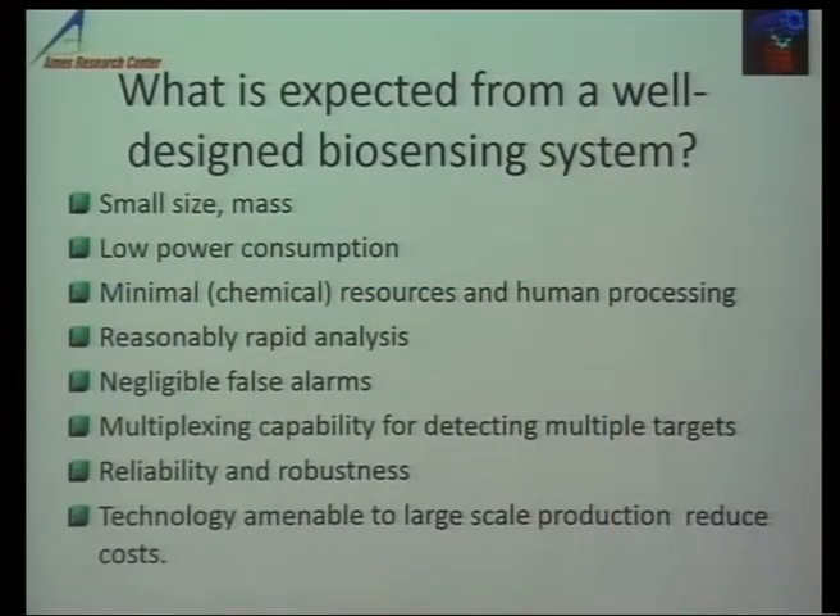What are the criteria for a very well-designed biosensing system in the marketplace? First, small size and mass and low power consumption, especially if it's going to be a portable unit and if you want to integrate it with a smartphone. Minimal chemical resources and minimal human processing — because if it has to go to commercial level at the user level, you cannot design a system which requires a PhD for operation. It needs to be fairly well automated. Reasonably rapid analysis, negligible false alarms, and if possible, multiplexing capability to do multiple things.